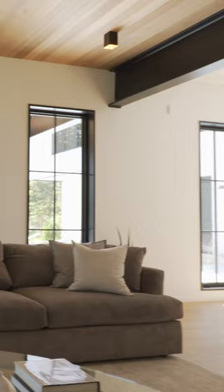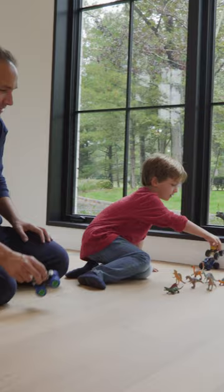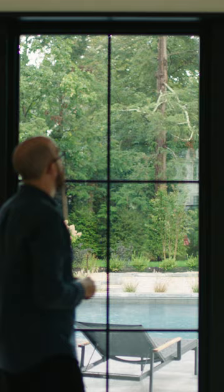We selected the Marvin Signature Ultimate Narrow Frame Window. We really felt that it gave us the most flexibility. To be able to use one manufacturer and one line, and being able to do the duality that we were designing, was a really great benefit for us.